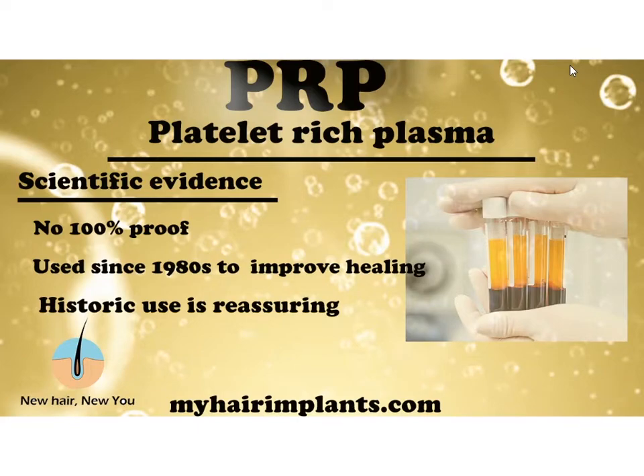Now let's look at the scientific evidence for PRP. Is it 100% proven? To be honest, no — but that's because it hasn't been tested that much. I always say that just because something hasn't been tested thoroughly doesn't mean it doesn't work. The technique of PRP has been in use since the 1980s to improve healing — that's over 30 years, coming up to 40 years.